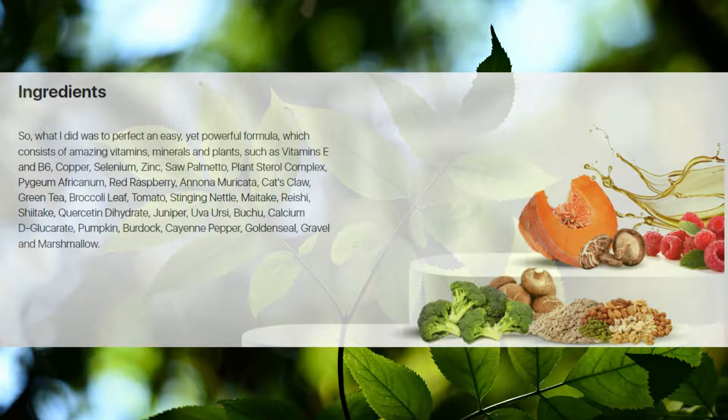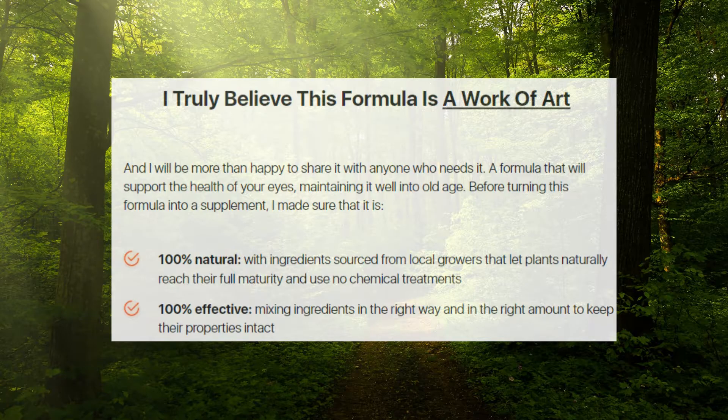Vizium Plus capsules are non-GMO. You can rest assured that they do not contain any dangerous stimulants or toxins, and more importantly, they are not habit-forming. So yes, you can trust this product — there are many people having great results with Vizium Plus and you can have results as well.